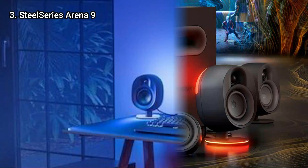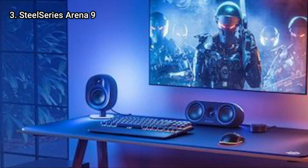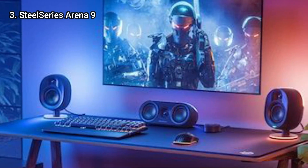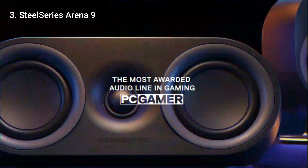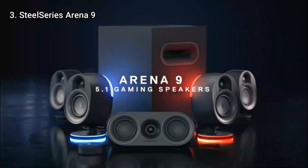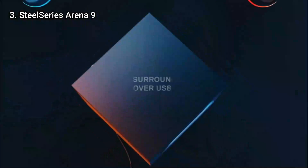Additionally, there aren't many computer speaker configurations that offer true 360-degree audio. With their flagship speaker system, the Arena 9, SteelSeries has now made the correction.